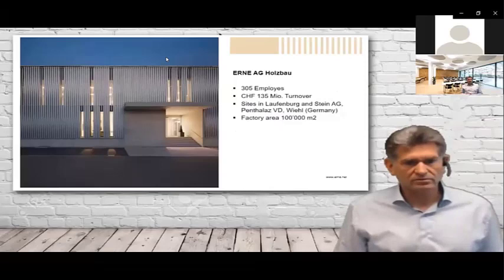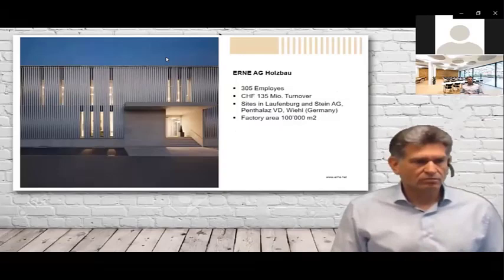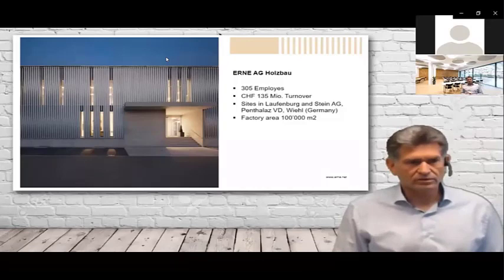For the timber part of the company today we have 305 employees and a turnover of 135 million Swiss francs. We have different sites in Switzerland, in the French-speaking area, and also in Germany near Cologne — about six hours to drive by car. The factory area is a little bit more than 100,000 square meters.